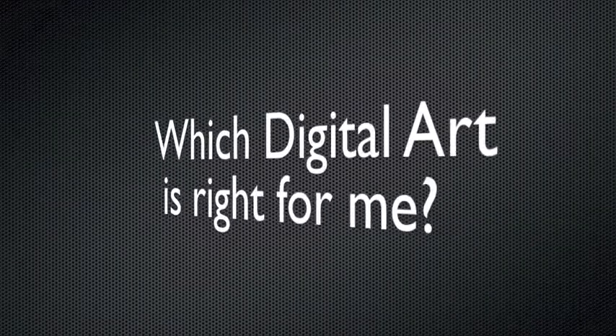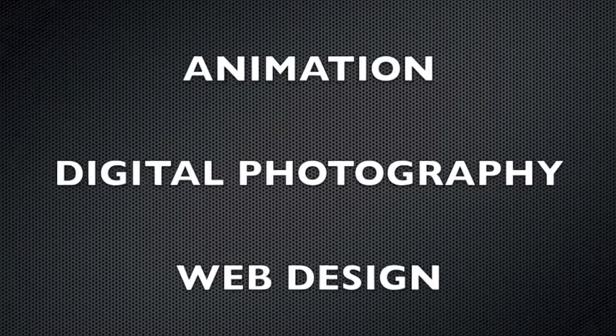Which Cromont digital art is right for me? There are three options: animation, digital photography, and web design.